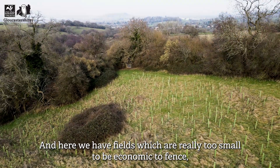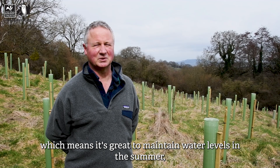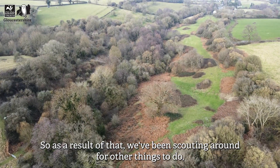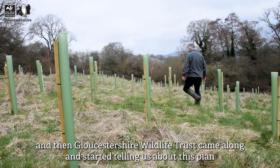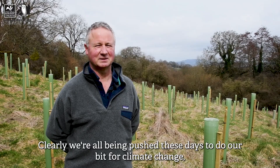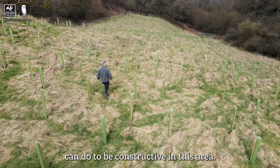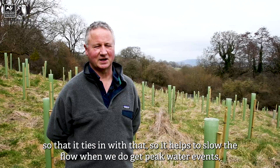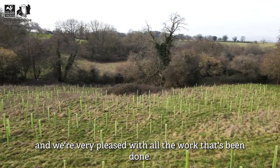Here we have fields which are really too small to be economic to farm. We're on the clay here, below the line of the Cotswold Brash, which means it's great to maintain water levels in the summer, but in the winter it gets very slippery and the stock really aren't very keen on staying here. We've been thinking about planting some trees, and then Gloucester Wildlife Trust came along and told us about this plan for natural flood management in the catchment area above Upton St Leonard's. Clearly we're all being pushed to do our bit for climate change, and planting trees seems to be one constructive thing people like me can do. So this ties in with the natural flood management plan to slow the flow during peak water events — it's a complete no-brainer, win-win-win, and we're very pleased with all the work that's been done.